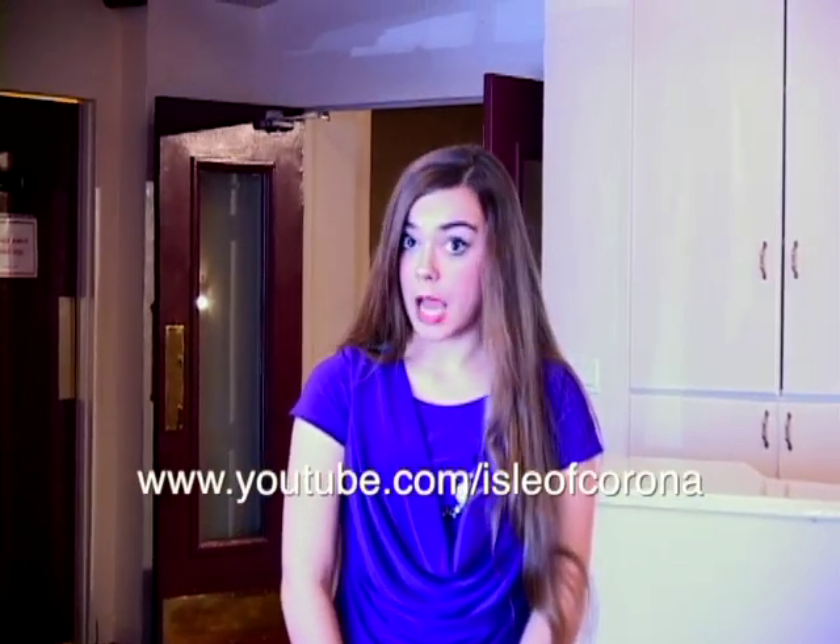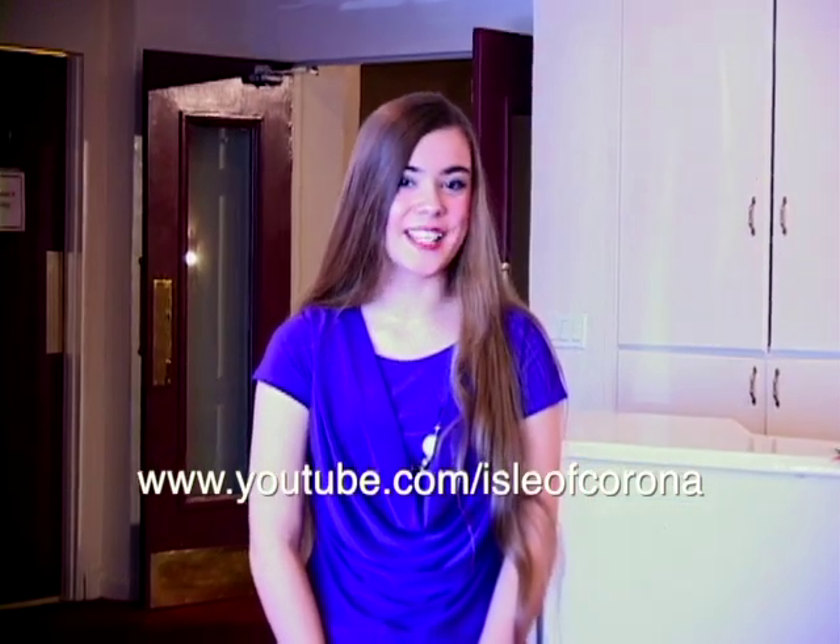Thanks for watching. This programming is made possible by the Corona Heritage Foundation for History, Art and Culture of Corona, California. Please make sure to subscribe to I Love Corona on YouTube and watch out for our next segment. I'm Daria Rogers and I Love Corona.